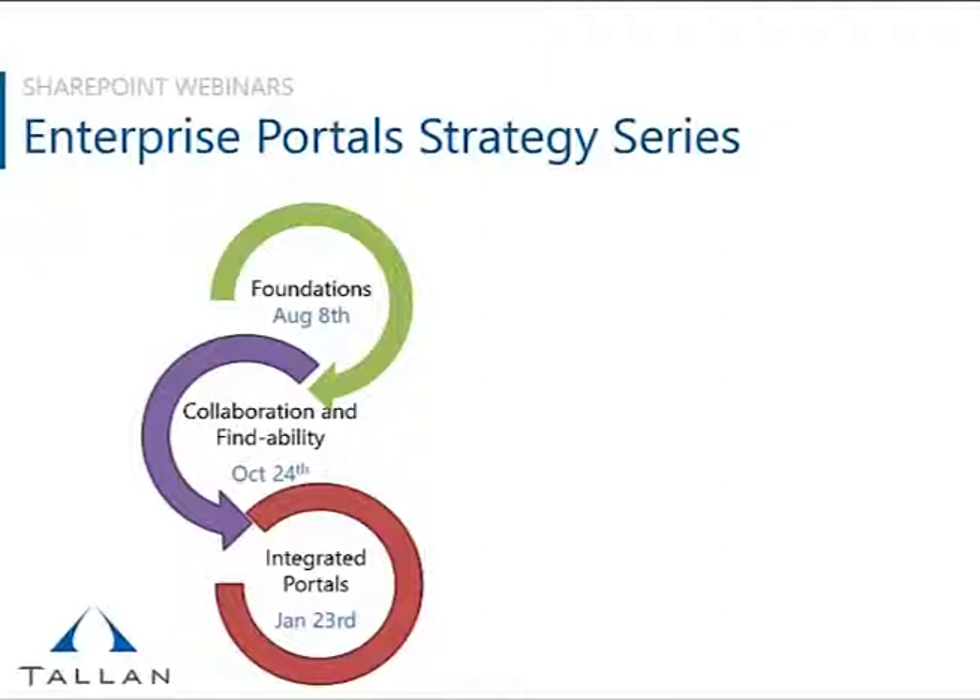Let's start with the series itself. Thank you all for taking the time to attend today's webinar around social enterprise search and findability. Our objective for this SharePoint strategy series is twofold: first, outline a specific process you can follow to design an enterprise intranet portal with productivity, collaboration, and findability at its core. And second, share tools and techniques we've found useful with other clients that you can use to implement enterprise portals through SharePoint.